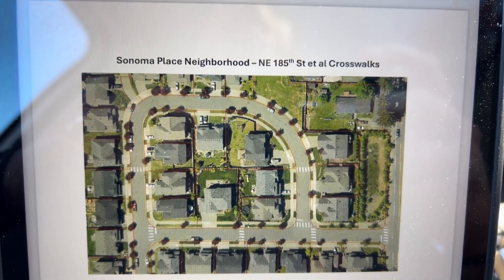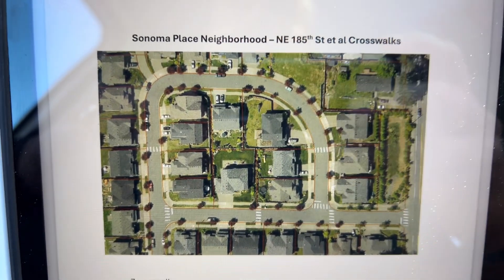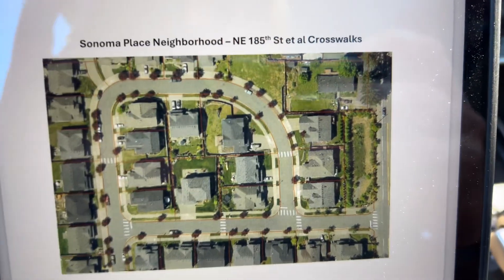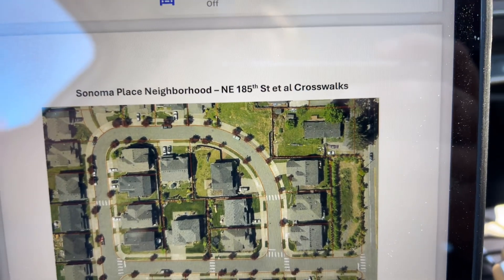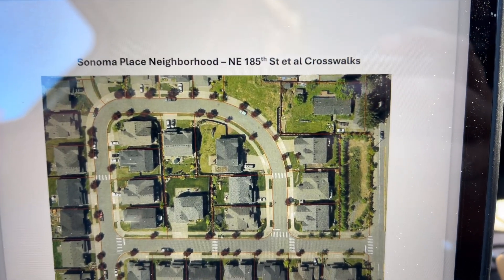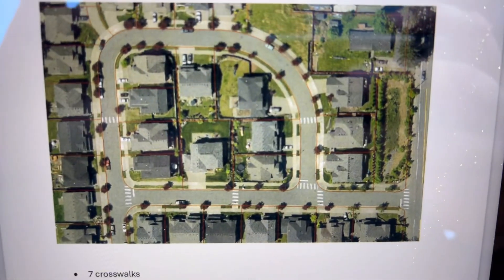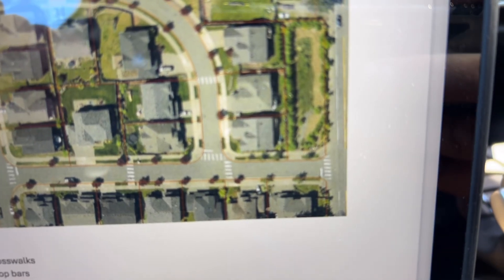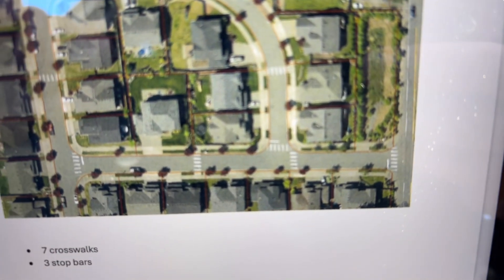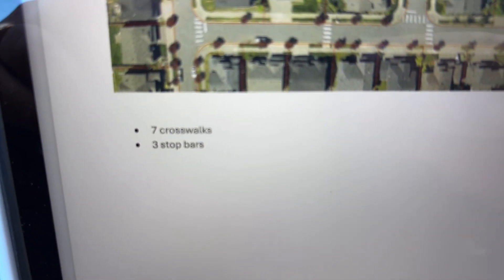Job 35866, this is called Sonoma Place — a neighborhood in Woodinville. This is for the City of Woodinville, prevailing wage. It's a small community. I spoke to Chista, and she wants us to refresh all the thermoplastic crosswalks and stop bars — seven crosswalks and three stop lines.